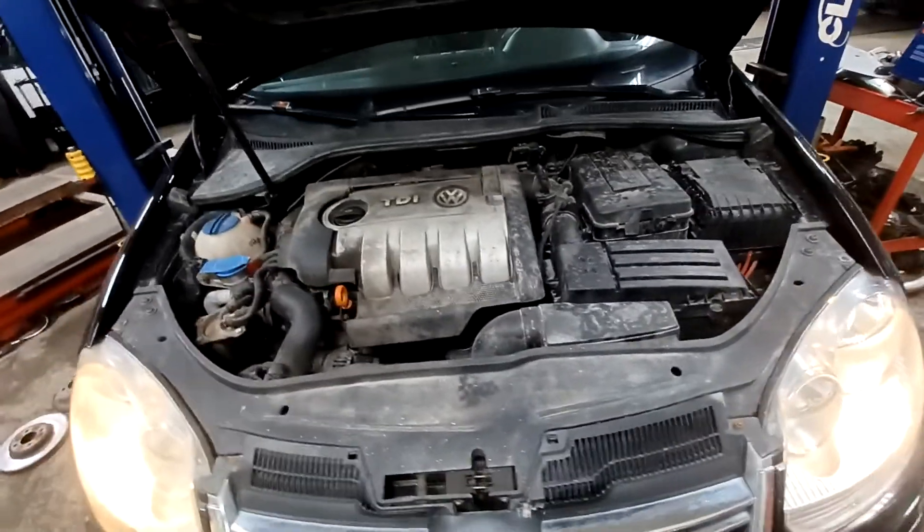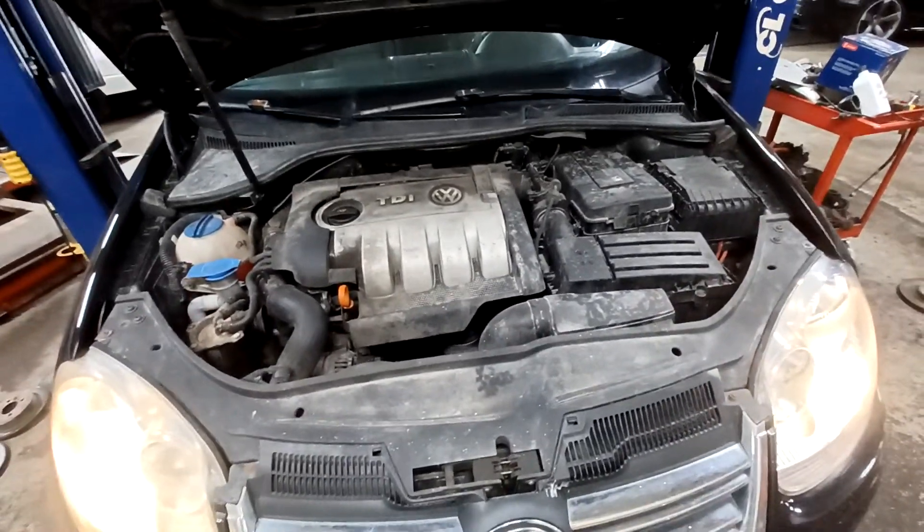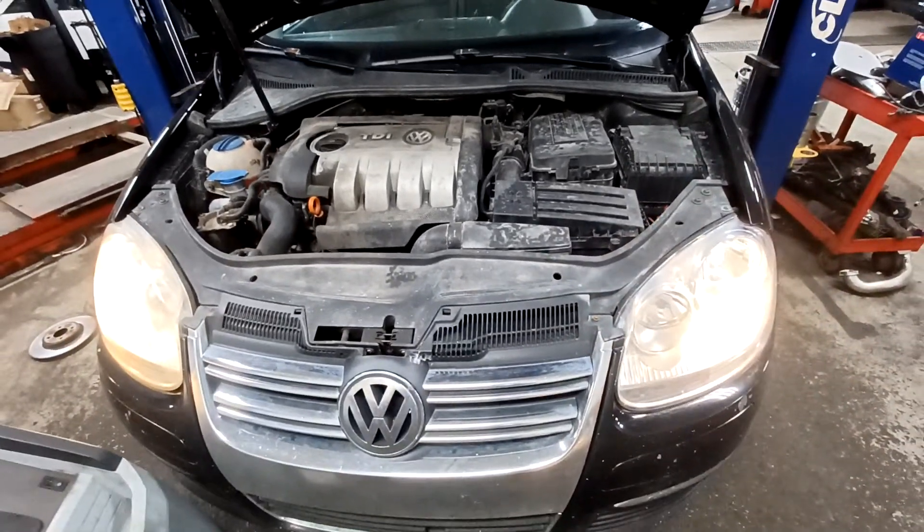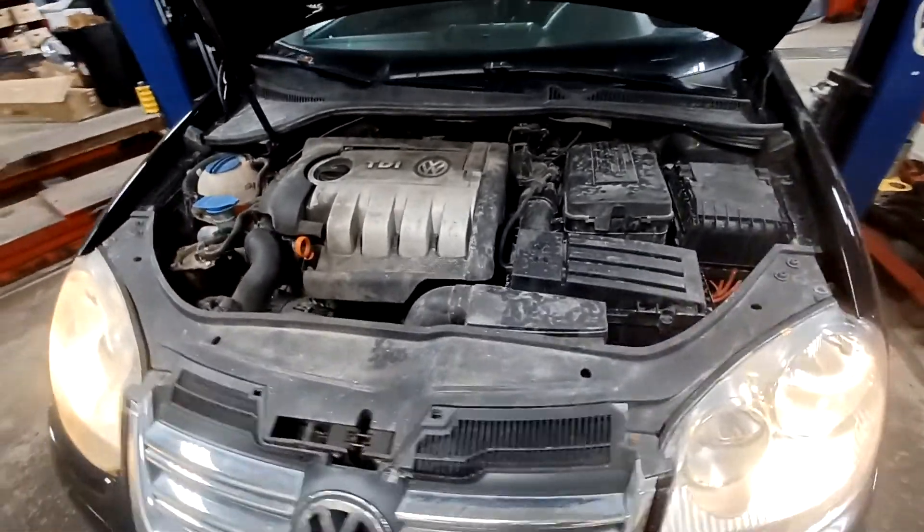Today I'm working on a 2006 Volkswagen Jetta TDI, just making a quick video showing you this one is in for the fourth timing belt service. It has 387,000 miles on it — yeah, just in case you don't believe me. It's a pretty good run for one of these.